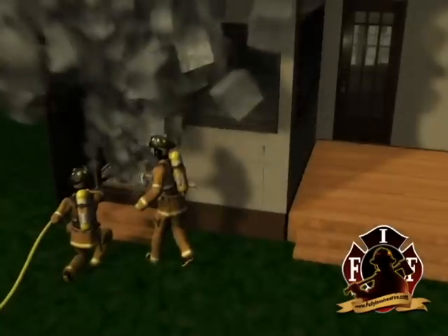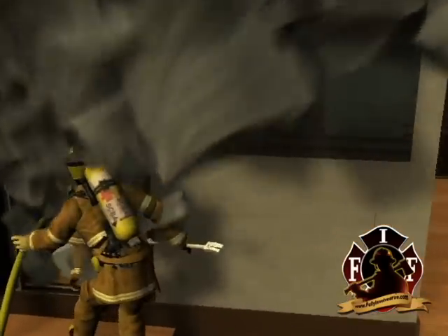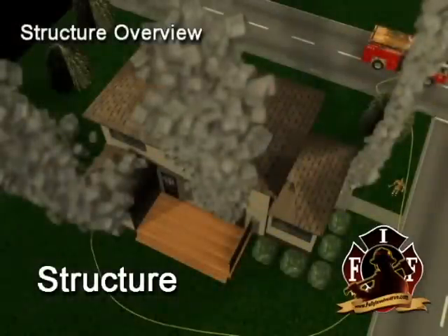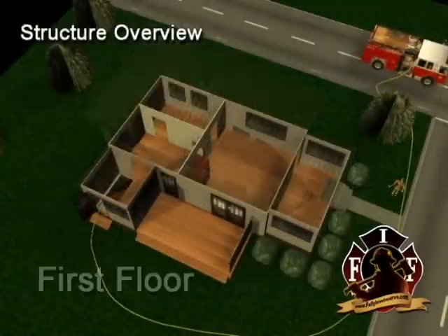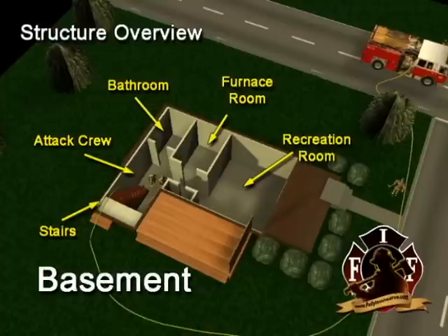They went about five feet to the bottom of the stairs and turned right towards the furnace room. The crew encountered heavy brown-gray smoke banked down to the floor and reported that they felt some heat. The crew sprayed water but never saw any fire and felt debris falling on them, so they backed out of the structure.